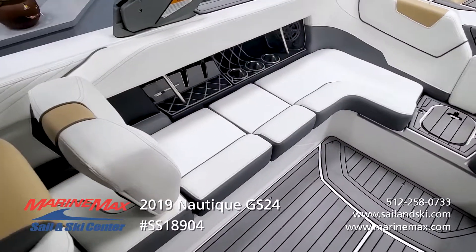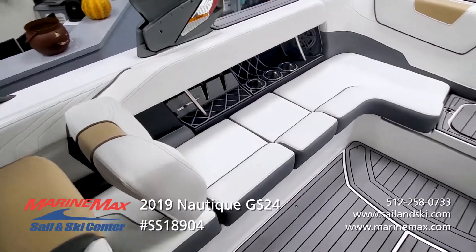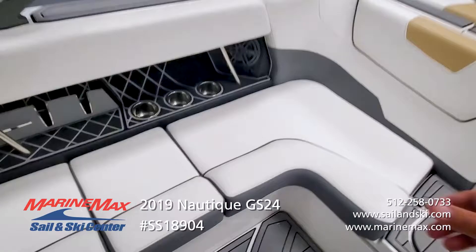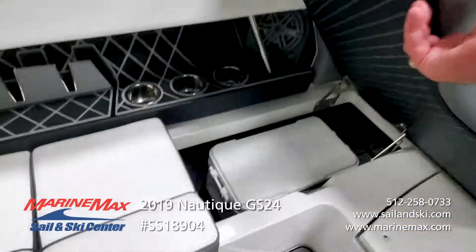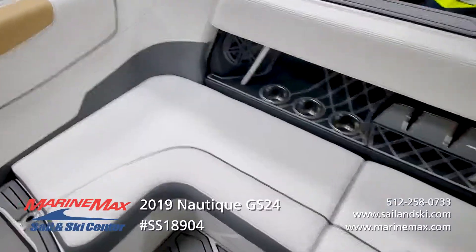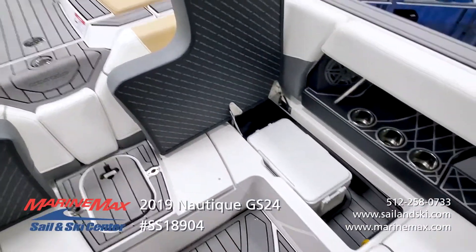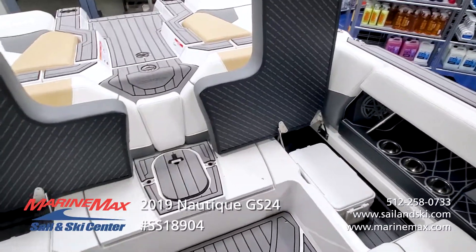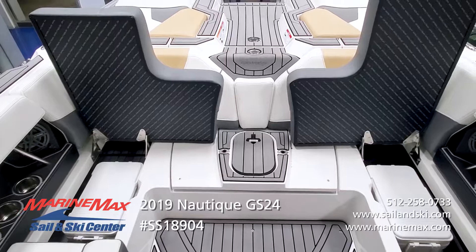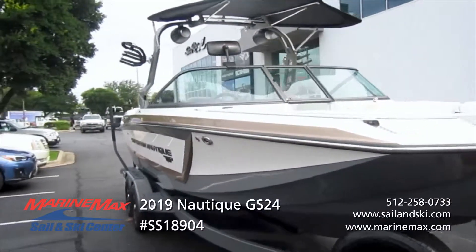On the starboard side there's a rear-facing backrest that is removable, so if you need additional seating you've got that. You've also got dedicated cooler storage on each side — nothing better than being able to load up your coolers, enjoy your day, and at the end of the day just grab them and take them off with all your stuff.